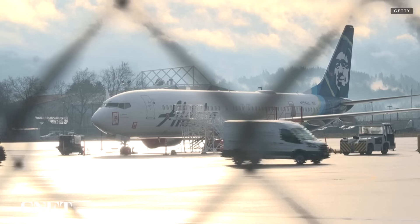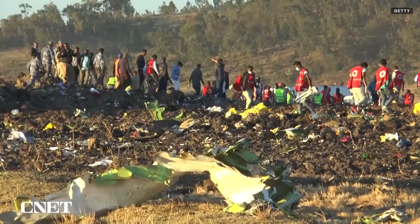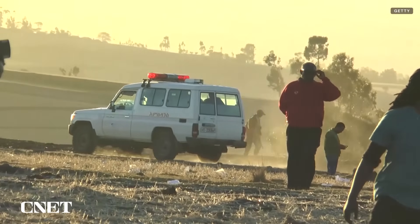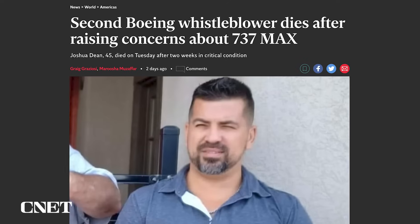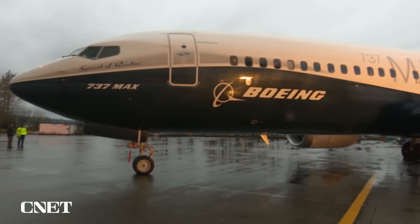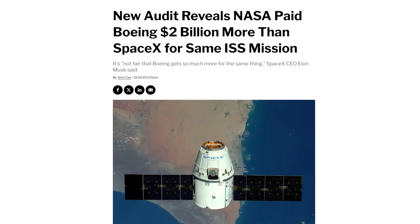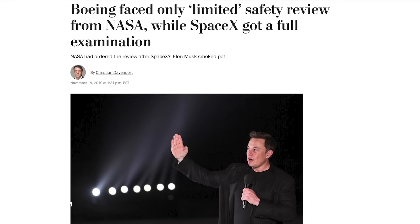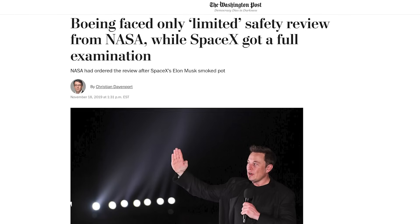Numerous recent scandals have also dogged the company, including the door plug blowing off a 737 mid-flight and the subsequent grounding of all 737 MAX 9 planes, two fatal crashes in 2018 and 2019 resulting in the death of more than 300 people, protests over the human cost of some of the company's defense contracts, and the deaths of Boeing whistleblowers Joshua Dean and John Barnett, both of whom had raised concerns with Boeing's handling of safety issues. All this may help explain why Boeing took longer than SpaceX to launch a crewed spacecraft to the ISS. They don't explain why Boeing was paid $2 billion more than SpaceX with so much less oversight — SpaceX was reportedly required to go through a full safety review while Boeing only underwent a limited review.